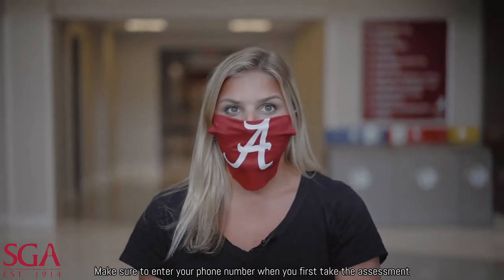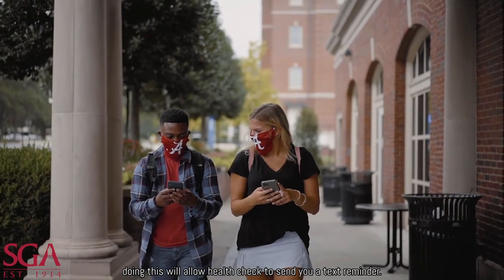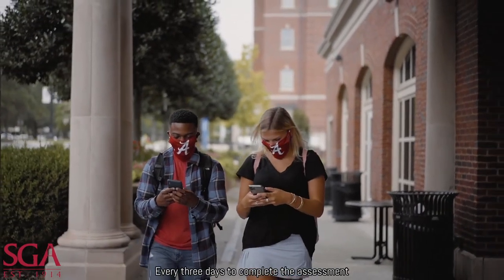Make sure to enter your phone number when you first take the assessment. Doing this will allow Health Check to send you a text reminder every three days to complete the assessment.